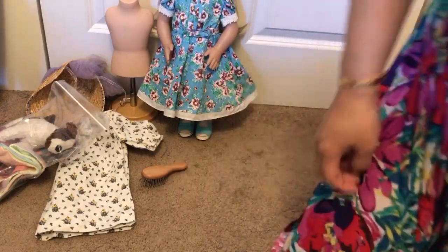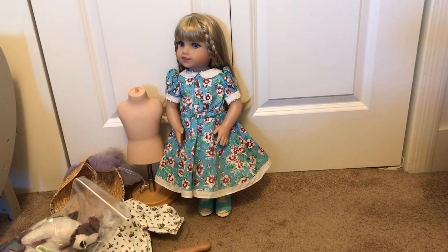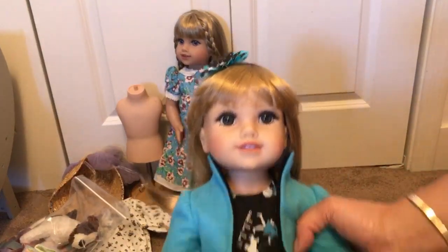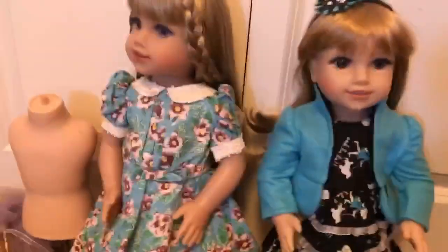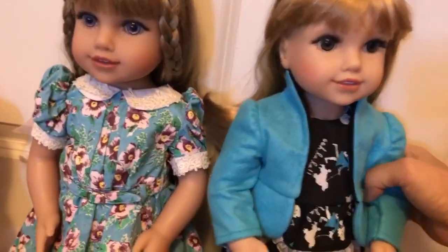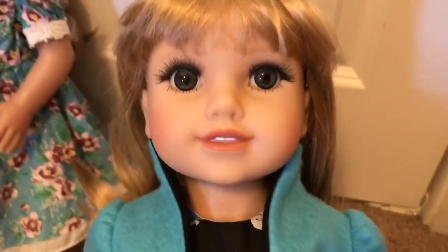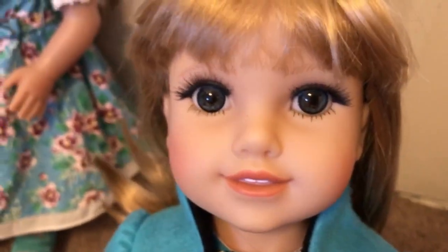Let me introduce you guys to another doll I just recently bought. This is also a Millie doll, but she has a makeover — they made her over to be a modern doll. Isn't she gorgeous? I'm going to put her right here so we can compare them. This Millie seems to be shorter now that I have them side by side. If you look at her eyes, I think they replaced her eyes because the original Millie didn't come with these eyes.